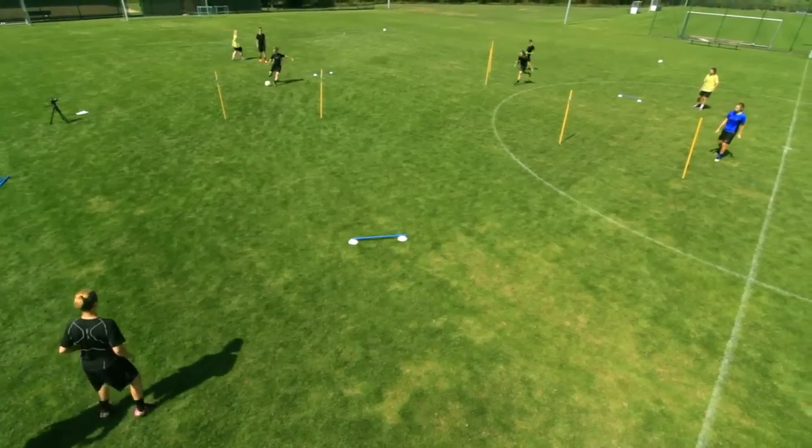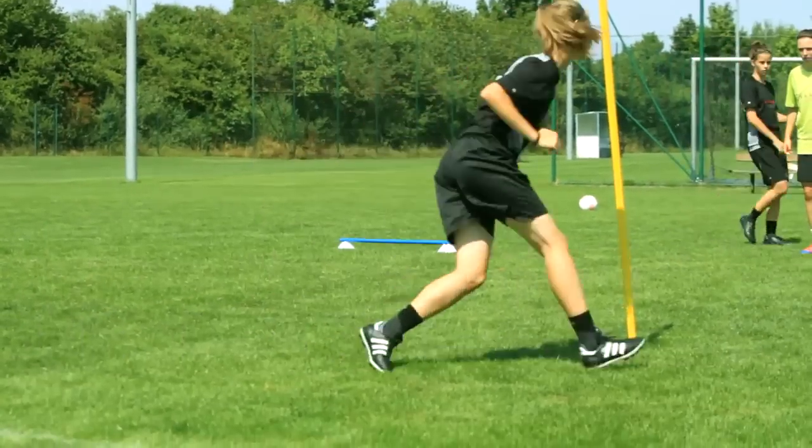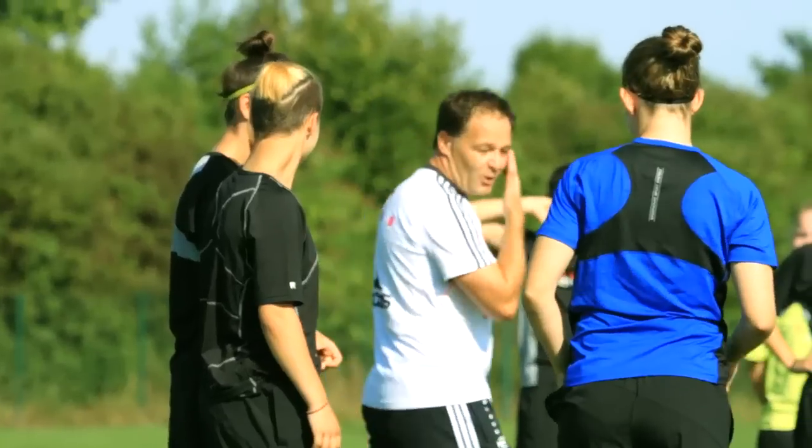I think the big difference in men's and women's football is that most girls really give thought to what you're saying and try to take it to heart, whereas the guys sometimes don't really pay attention to what you tell them. They just want to do their thing, whereas the girls actually think about what they say. There are notable differences when training coordination.